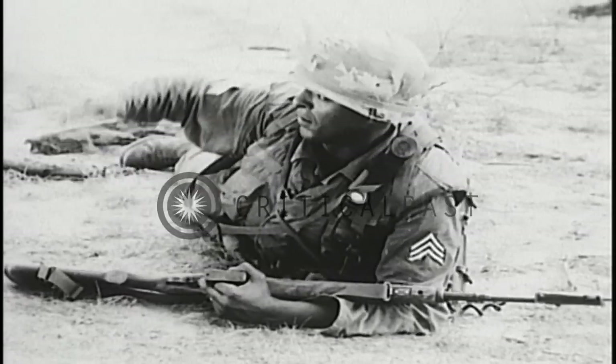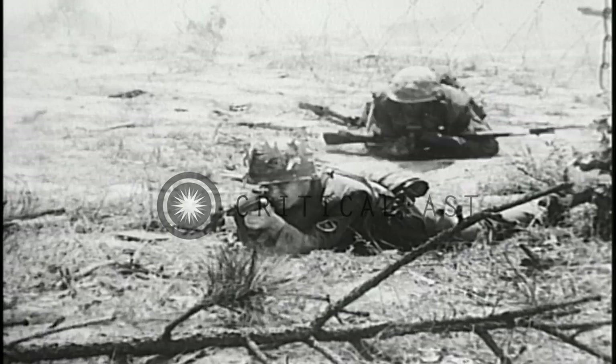The squad now increases its rate of fire — Alpha covering the enemy's left flank, Bravo the right.